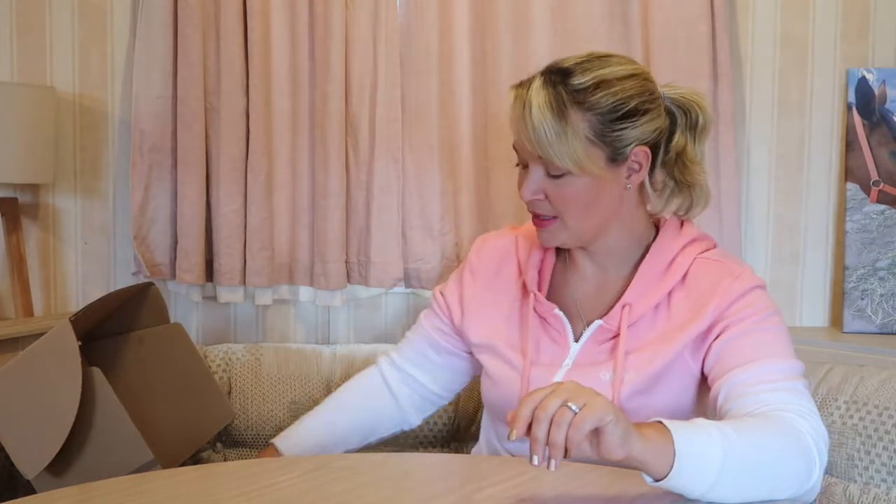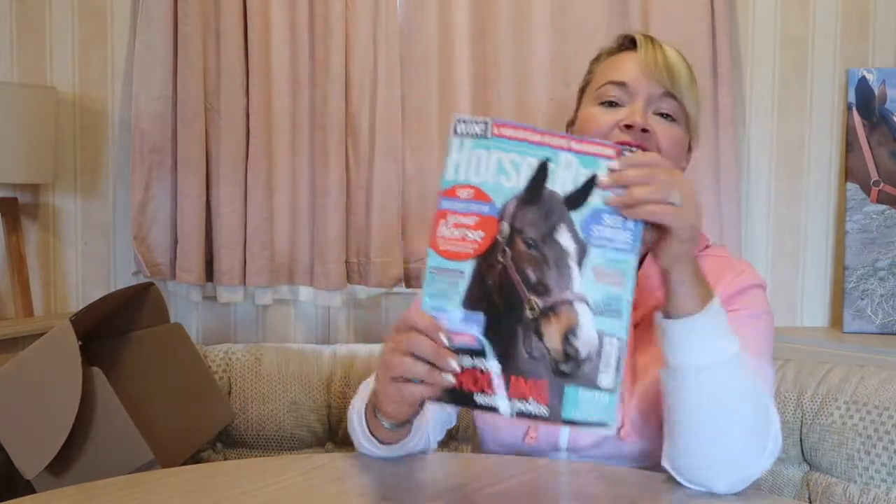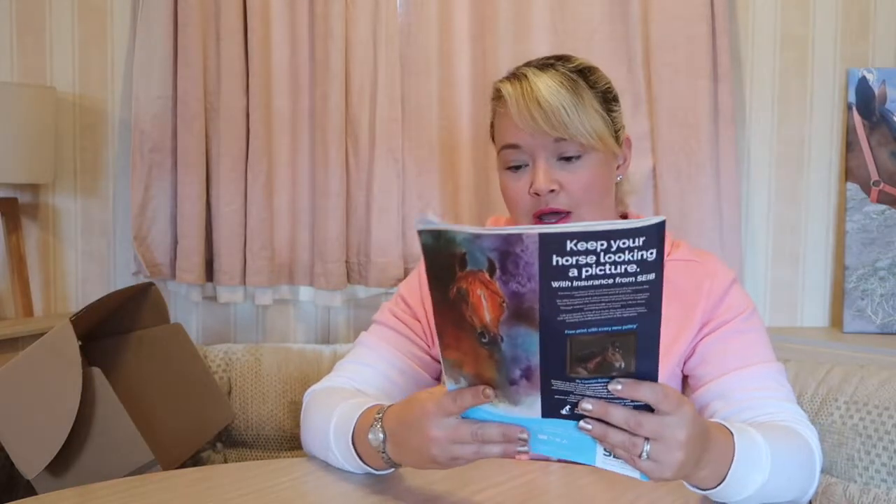The first thing out of the box — if you've been here before, you'll know exactly what's coming — it's the Horse and Riding magazine. It comes in every box. It's a really nice treat and a good read. I actually went on holiday not long after this box arrived and I took it with me — read it on the plane and when I was on holiday. This retails at £4.25.